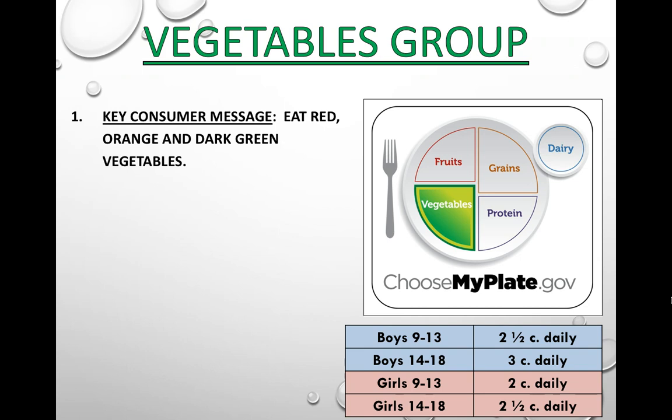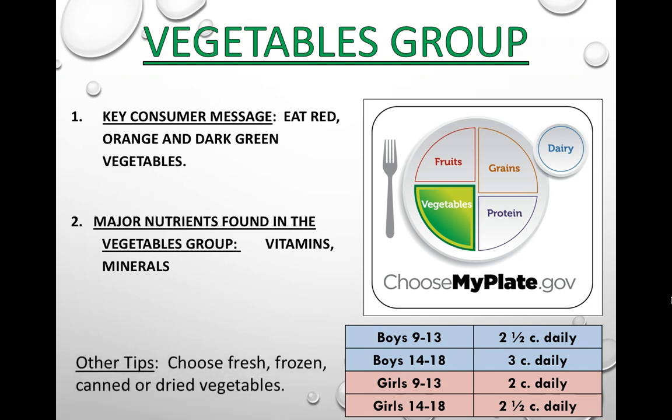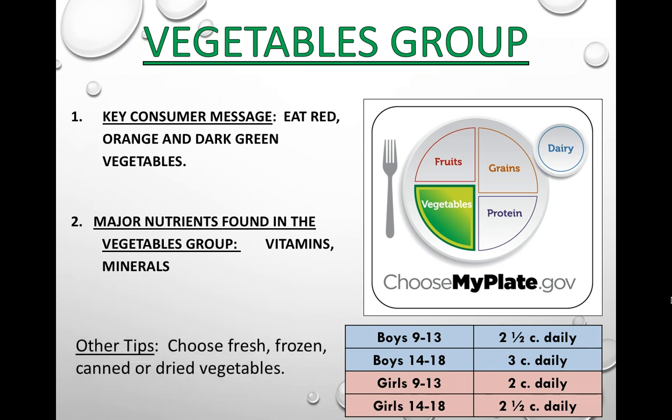Vegetables. The key consumer message is to eat red, orange, and dark green vegetables. The darker the colors, the more vitamins and minerals you can find — those are the major nutrients, as well as fiber. Tips for vegetables: choose fresh, frozen, canned, or even dried vegetables. Just get a variety and go for darker colors when possible. About two and a half cups is the recommended daily amount, with growing boys needing a bit more.